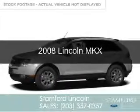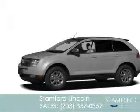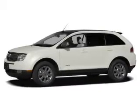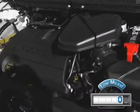This is a used 2008 Lincoln MKX, powered by all-wheel drive, a 3.5 liter 6-cylinder engine, and a 6-speed automatic transmission. With fewer than 1,000 miles, this vehicle is like new.